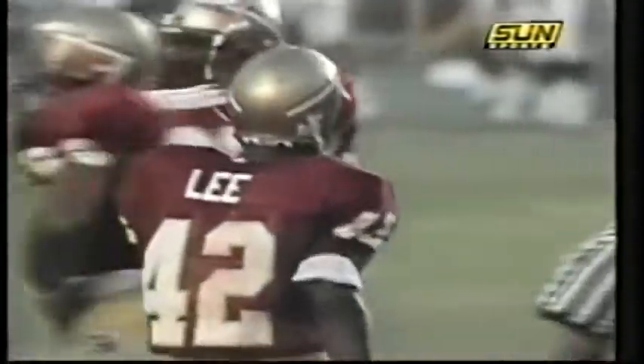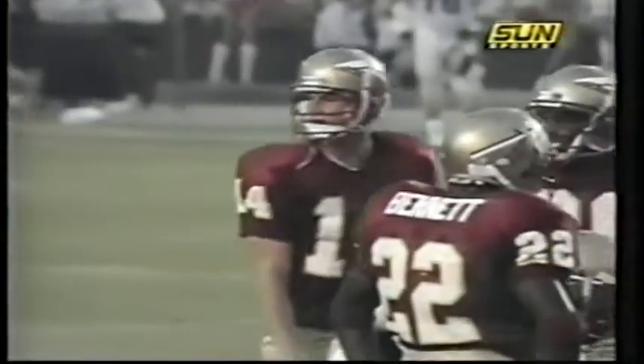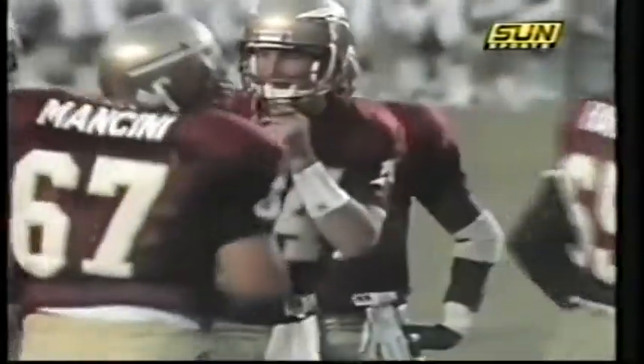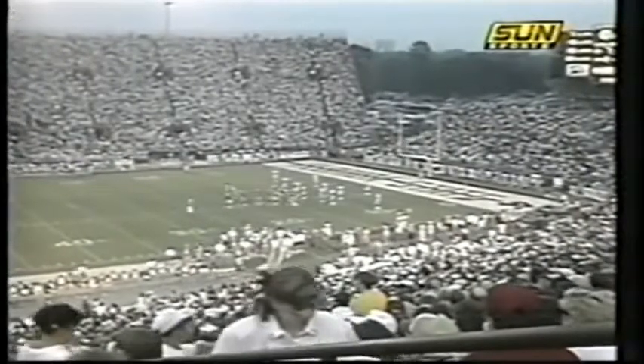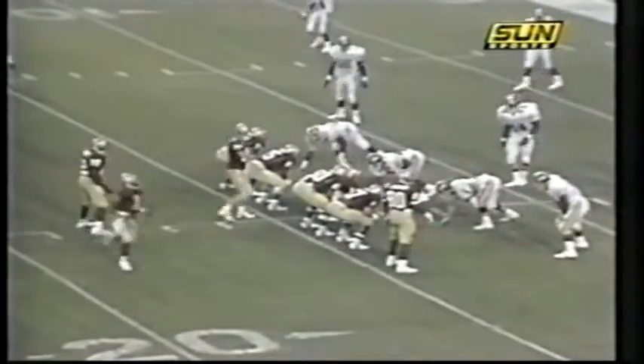This is standard Bobby Bowden fare — utilizing the running backs in the passing game. Brad Scott was telling me they spent a lot of time this fall putting in extra plays to utilize the fullback in things other than the screen. Bennett and Paul Moore had done such a great job last year in the screens. Now they're utilizing some plays trying to get them downfield, both out of the I and the split, trying to keep those running backs active in the passing game.